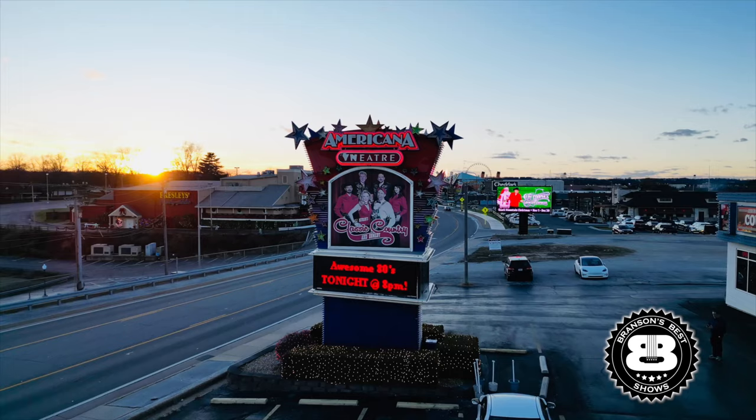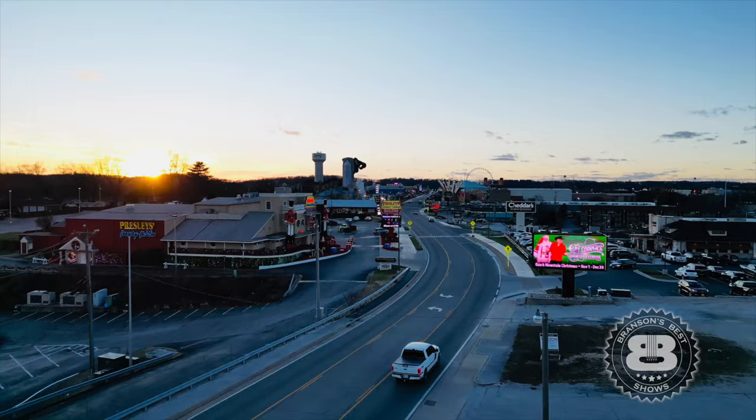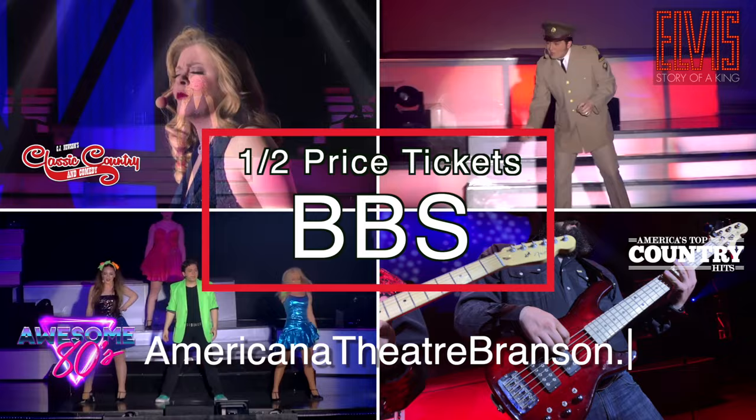Another thing you can share is the great time you'll have at our sponsor theater, the Americana Theater. You can see great shows like C.J. Newsom's Classic Country and Comedy, Elvis: Story of a King, America's Top Country Hits, and Awesome 80s — all for half price using the promo code BBS on our website, AmericanaTheaterBranson.com, or by calling the box office.